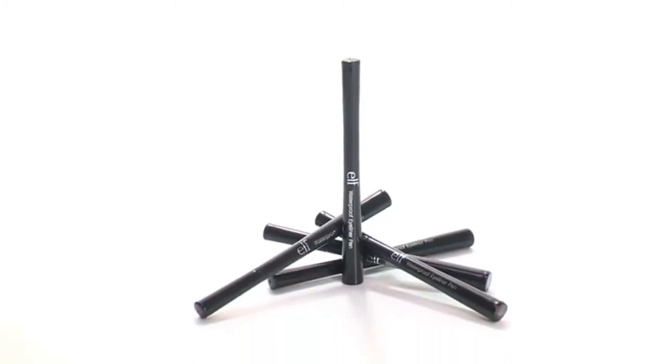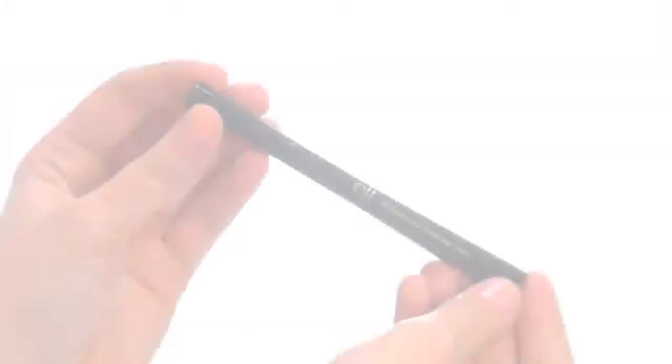Hey guys, Achelle here for e.l.f. Cosmetics. Let's check out the waterproof eyeliner pen.